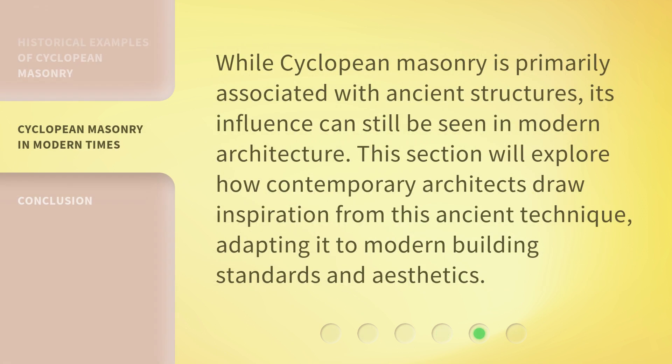While cyclopean masonry is primarily associated with ancient structures, its influence can still be seen in modern architecture. Contemporary architects draw inspiration from this ancient technique, adapting it to modern building standards and aesthetics.